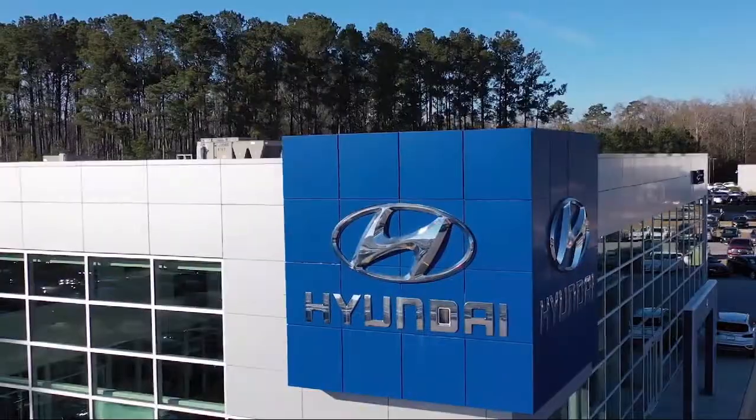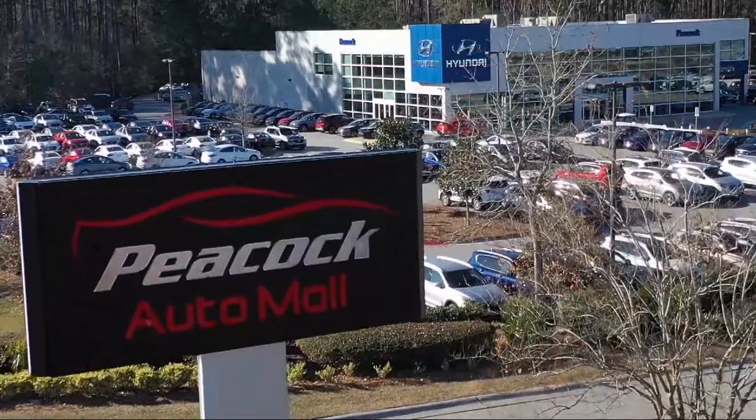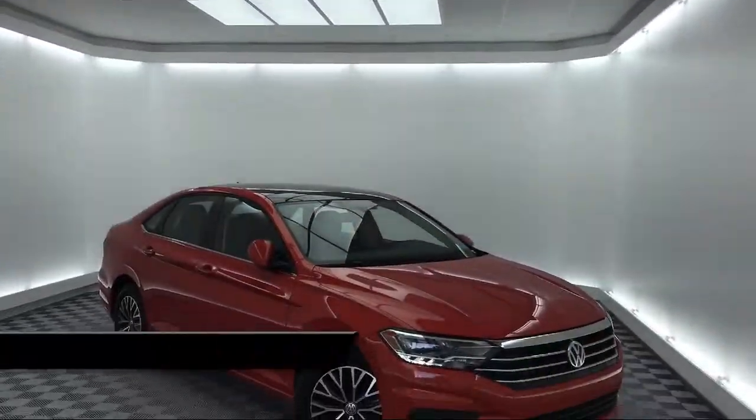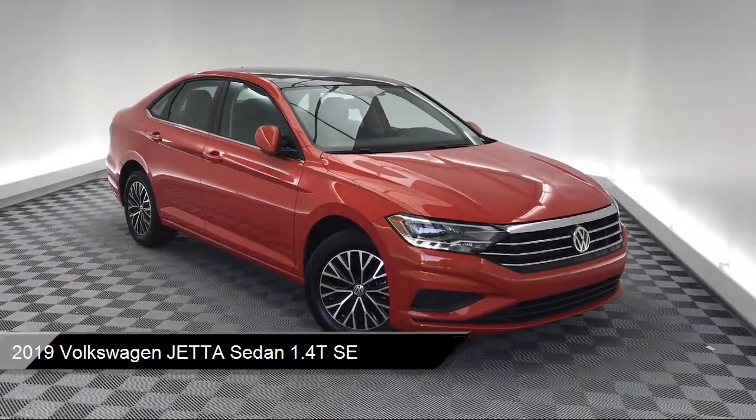Welcome to the Peacock Auto Mall, and here's a look at another one of our great vehicles from our extensive inventory. It comes equipped with electronic stability control, alloy wheels, tire pressure monitoring system, and steering wheel controls.